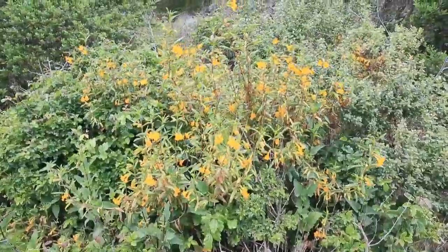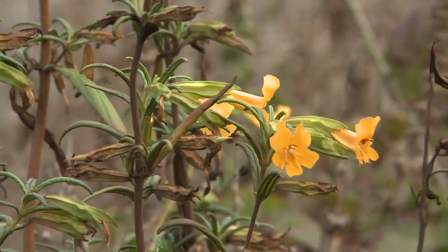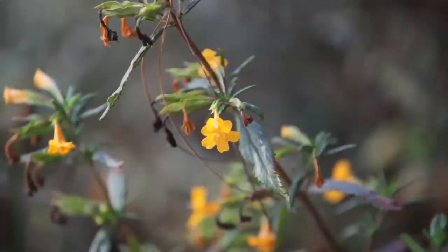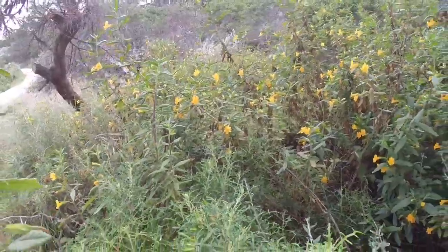One of the most beautiful and abundant flowers we have here at Point Lobos is the sticky monkey flower. It gets its name from looking like a grinning monkey. The leaves are sticky. It is a native plant here, and it grows pretty much all along the coastal areas.